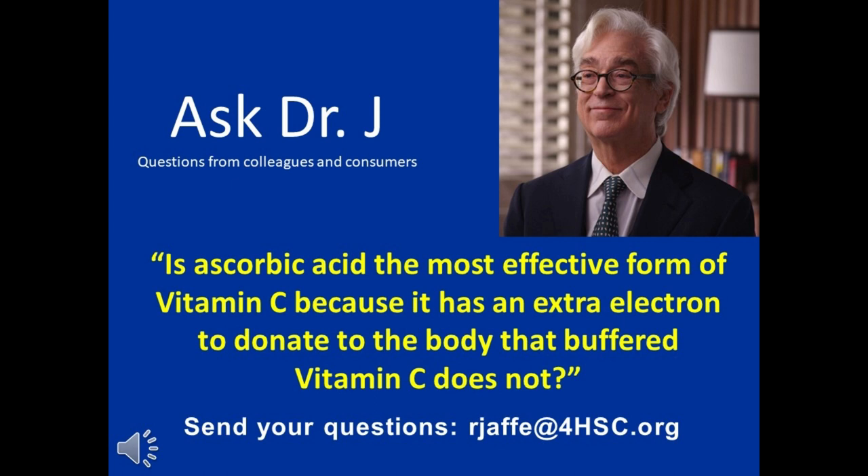Dr. Jaffe, some claim that ascorbic acid is the most effective form of vitamin C because it has an extra electron to donate to the body that buffered C does not. Is there any truth to this? An important question. I'd like to clarify that vitamin C, ascorbic acid, is usually synthetic and we don't recommend that.